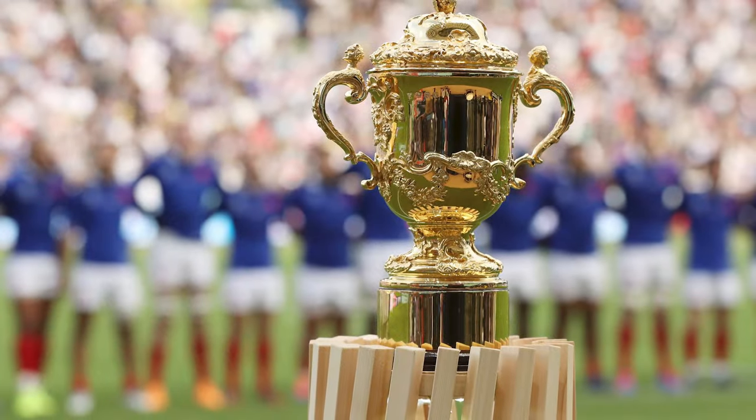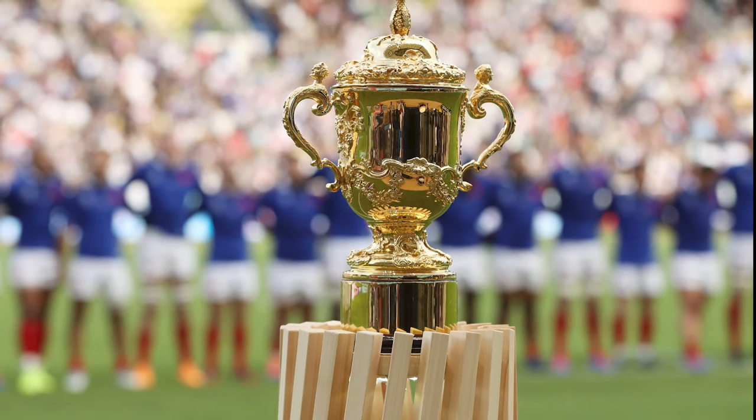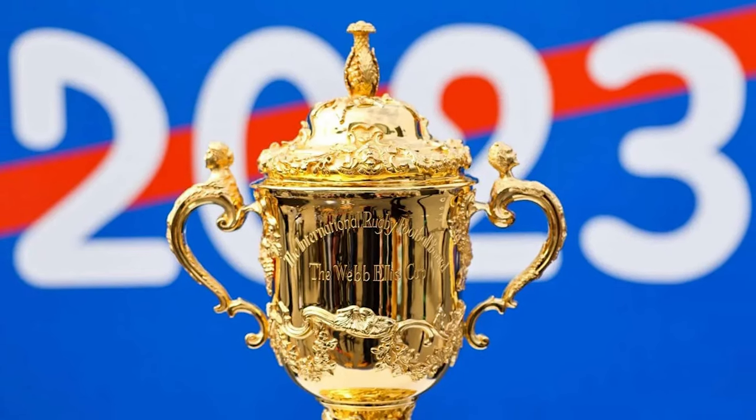The 2023 Rugby World Cup is currently underway in France, with 20 teams competing for the Webb Ellis Cup, one of the most iconic trophies in sport. The Rugby World Cup champions will lift the Webb Ellis trophy at the Stade de France on October 28th.